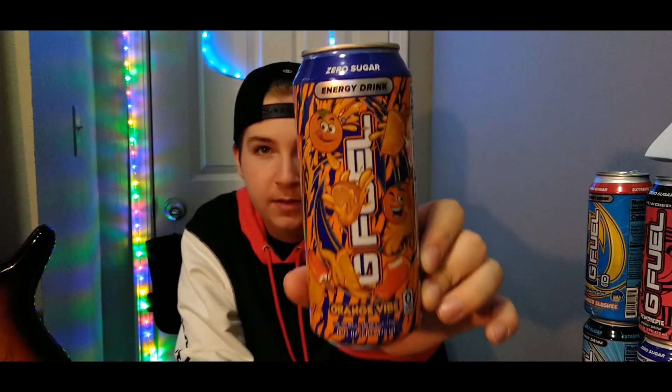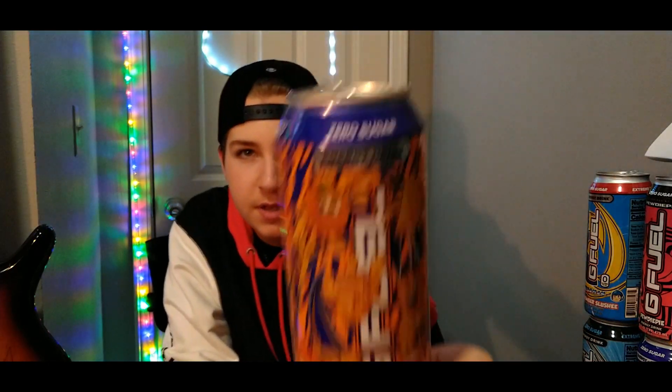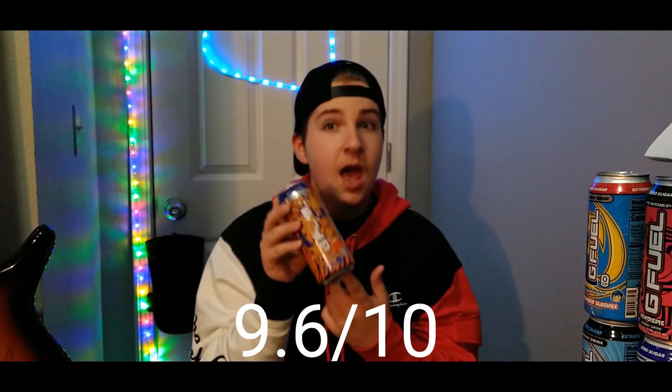Now for probably my favorite can — this is also one of my favorite flavors — Orange Vibe. Look at that, what a cool can design. It's got black and orange stripes, kind of looks like a tiger print almost, and it's got dreamsicles and oranges on it. Zero sugar, extreme focus, performance energy. I would probably rate this a 9.6 out of 10 — I really like it, probably my favorite can.